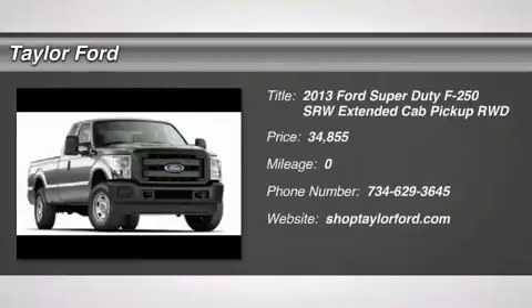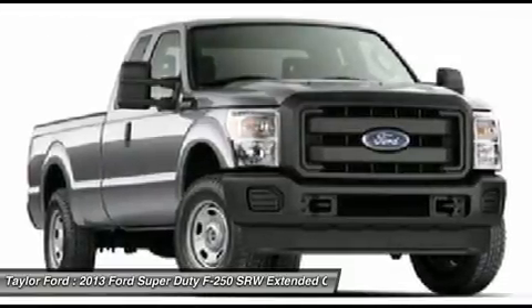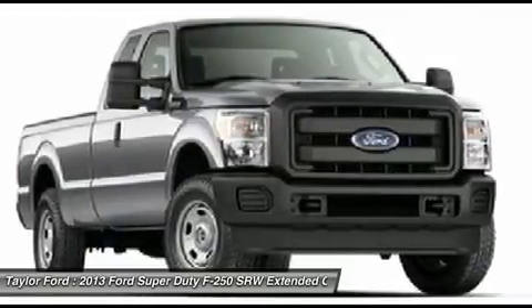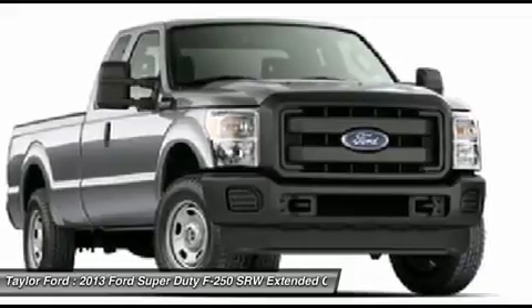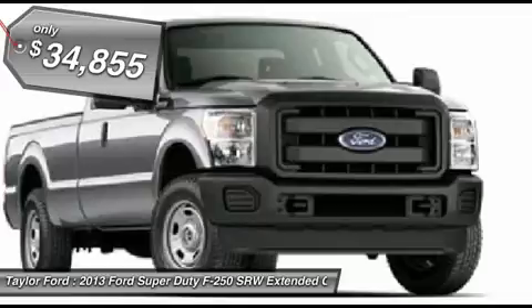The 2013 Ford F-250 Super Duty. Head-to-head fuel efficiency. Head-to-head towing. Head-to-head torque. Ford F-250 Super Duty — and it's priced below $35,000.